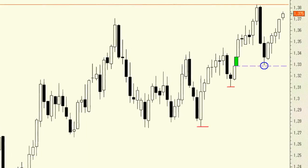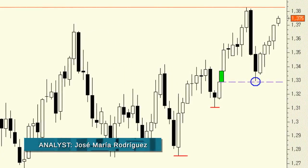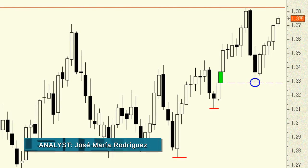This situation will continue as long as the weekly bullish gap at 1.3290 is not covered. The gap was filled, but not covered, which led to a strong rally with a clear target of 1.3832.